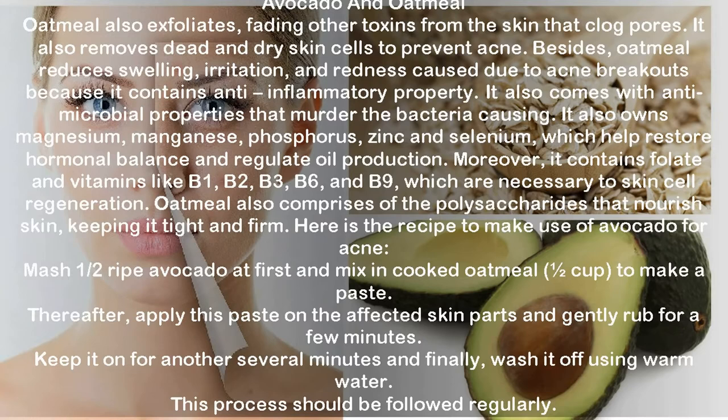Avocado and oatmeal. Oatmeal exfoliates and removes toxins from the skin that clog pores, and removes dead and dry skin cells to prevent acne. Oatmeal reduces swelling, irritation and redness caused by acne breakouts due to its anti-inflammatory properties. It also has antimicrobial properties, and contains magnesium, manganese, phosphorus, zinc and selenium to help restore hormonal balance and regulate oil production, plus folate and vitamins B1, B2, B3, B6 and B9 for skin cell regeneration. Mash one half of a ripe avocado and mix in half a cup of cooked oatmeal to make a paste. Apply to affected skin, gently rub for a few minutes, leave for several more minutes, then wash off with warm water. Follow this process regularly.